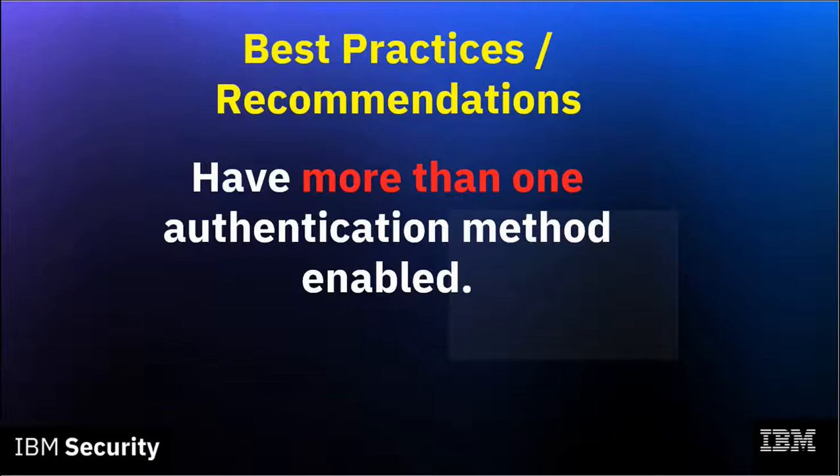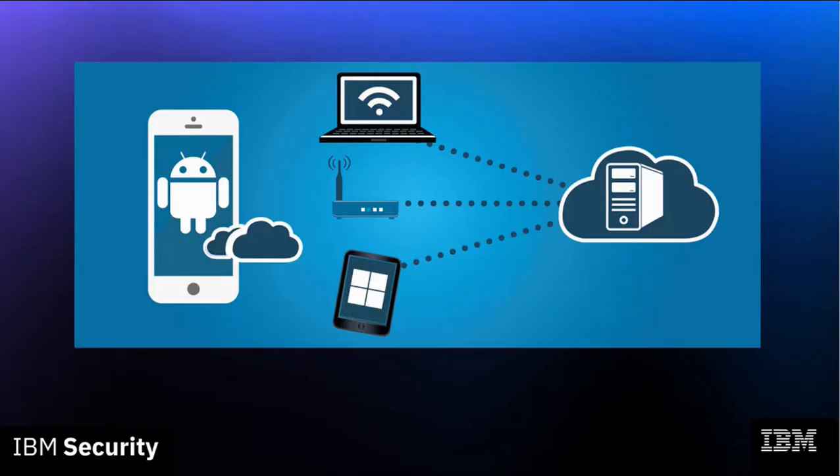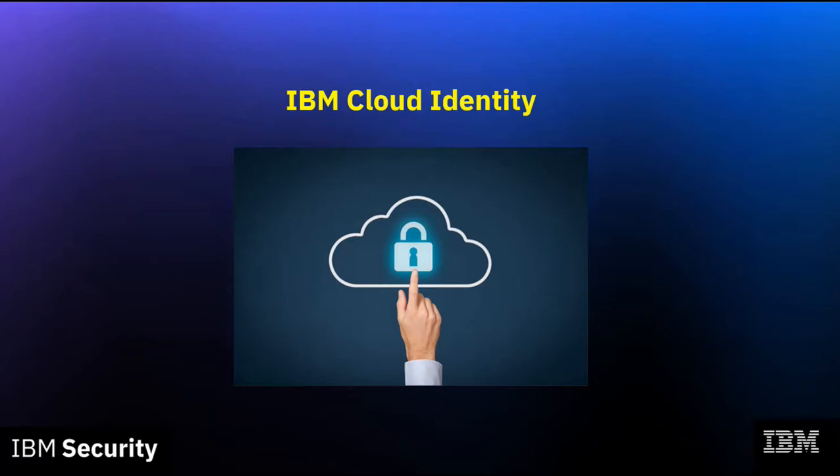From a security standpoint, having more than one authentication method enabled is crucial in today's world where everything is interconnected and users are accessing corporate resources from a variety of different, often remote, methods. Using cloud identity with multi-factor authentication is an easy way to implement good security controls in a single, centrally managed application. Whether you are logging into a VPN, cloud-based application, web server, or HR database, cloud identity can be the one common factor in controlling access to all of these resources.